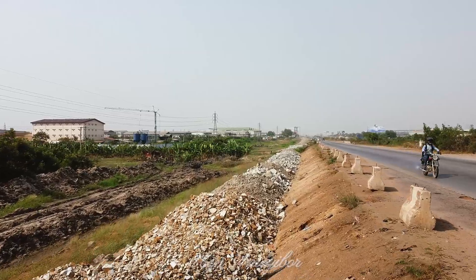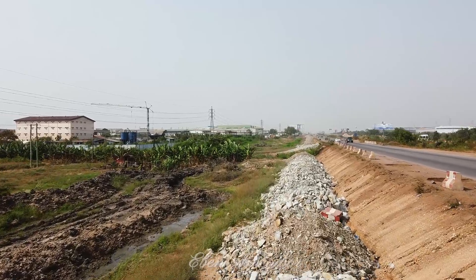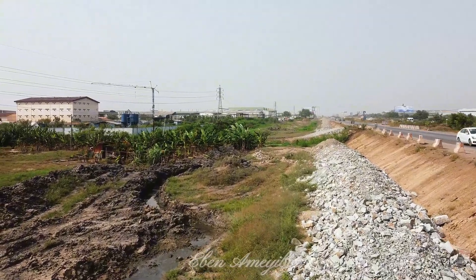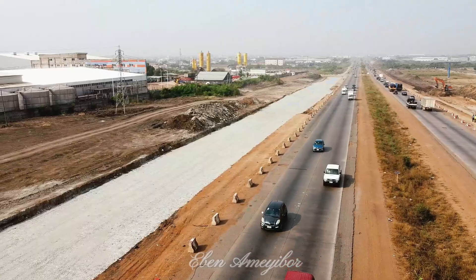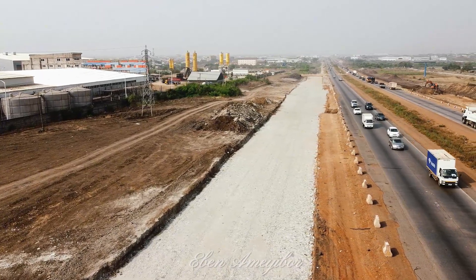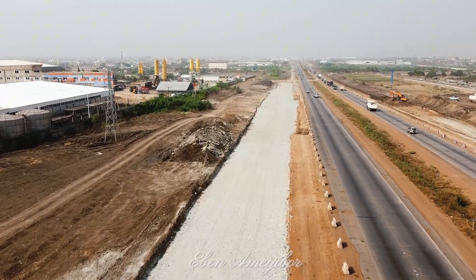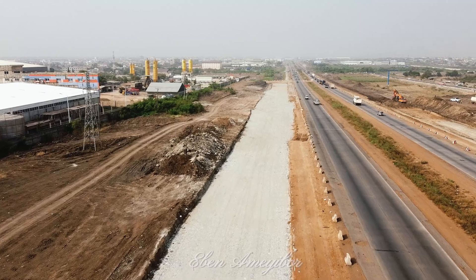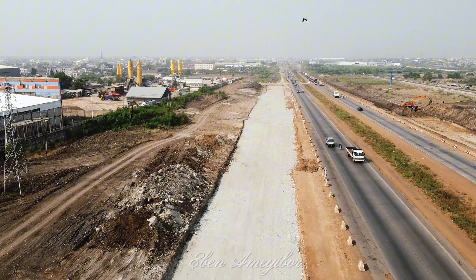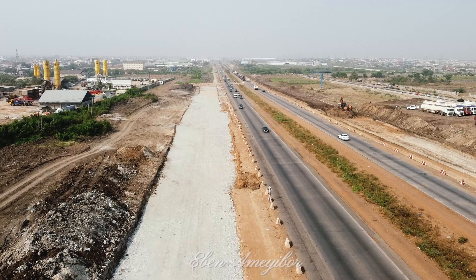At its core, this project represents a collaboration between the public and private sectors, with funding from the Ghana Infrastructure Investment Fund and execution by Merces-Maripo Ltd. Ground work is already underway. Construction has begun on portions of the motorway, where crews have cleared a dark clay layer to strengthen the road's longevity. In its place, they are preparing a solid structural base, laying the foundation for a durable road that will withstand decades of use.